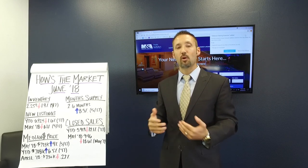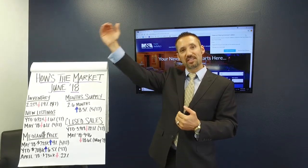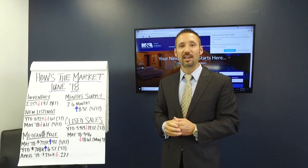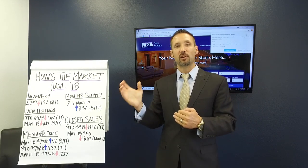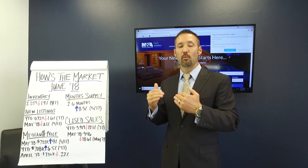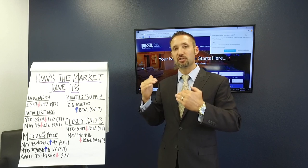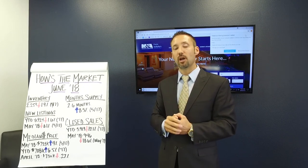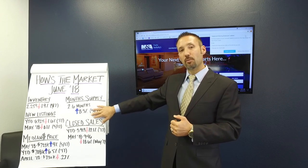For our seller clients, right now we're recommending that it's not the time to reach for the sky with your pricing. If you need to get your home sold, you've got to find that great spot right at market and see if you can catch the highest price, as we're going to start seeing some more negotiations from buyers and maybe some price softening — just a little bit of price softening coming up from now through at least the end of the year. So let's keep our eyes on this month to month.